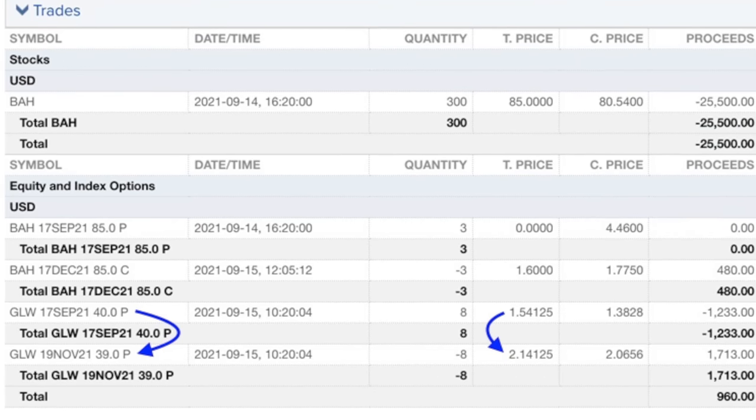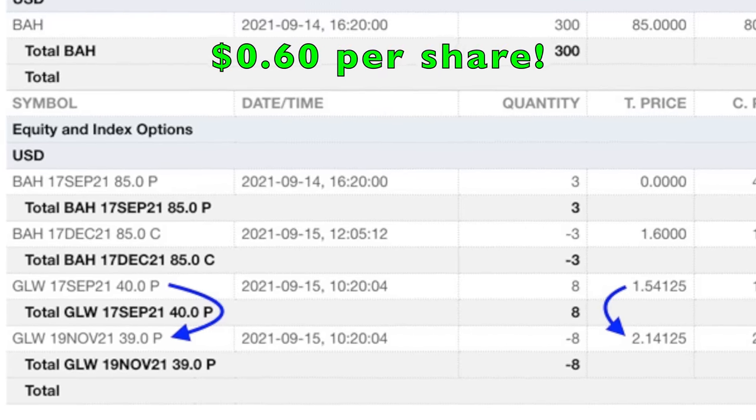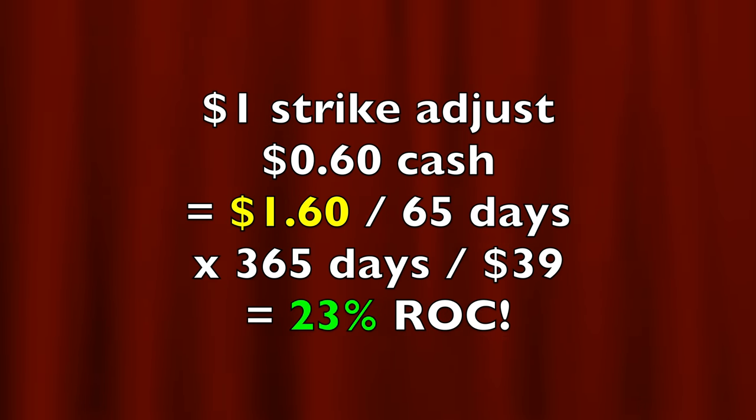Here's the trade we did: on September 15th, we rolled the September $40 put option out and down by $1 to the November 19th $39 put option. For that, we put a net of $0.60 per share into our pocket. By rolling this put option down by $1 and pocketing $0.60 more, we were able to adjust this position by $1.60 more to our favor. If you annualize the return on that $1.60 per share over the 65 days we will at most be in this position, it equates to a 23% annualized non-leveraged return on capital. If you'd like to get an alert as soon as we do trades similar to the three I spoke about, check out the benefits of becoming a patron at the link in the description below. For more tips and tricks on manipulating short option positions while pocketing awesome cash flow, check out the video series entitled Trade Options Like a Pro.